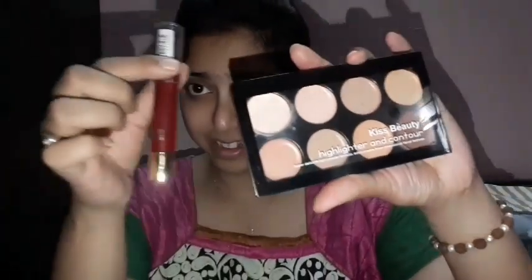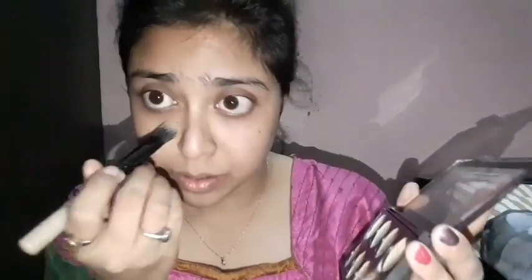For the spicy look, I have brought a contour highlighter palette and a lipstick. This is my palette — it will make things easier. First of all, I will take a concealer or foundation shade and apply it as you are watching, then blend it out.